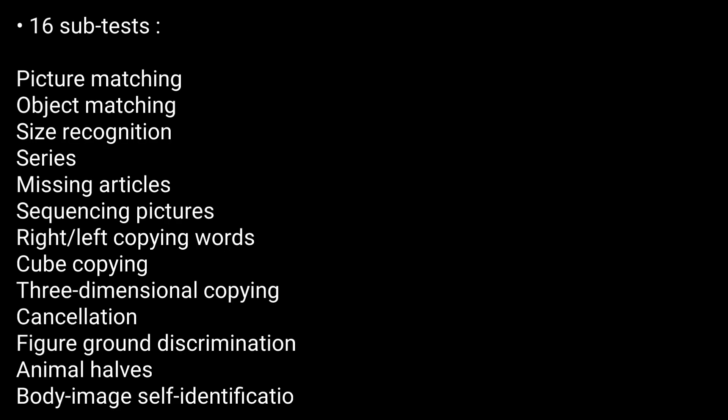Subtests. The battery includes 16 subtests, which include the following — you can have a look.